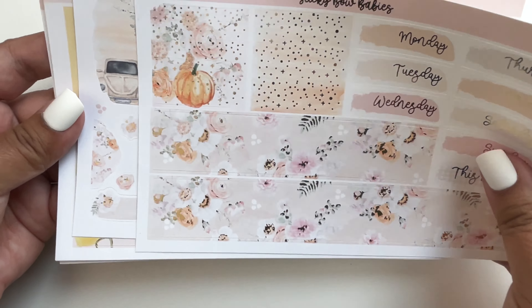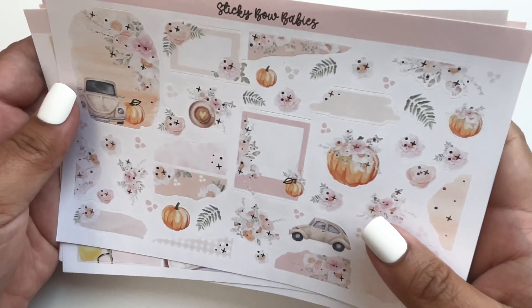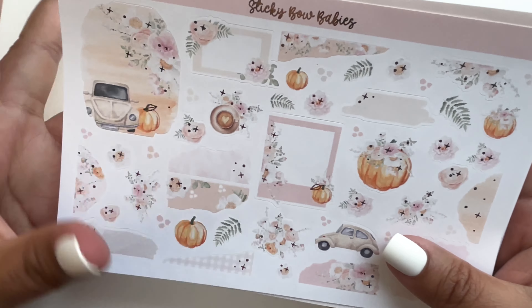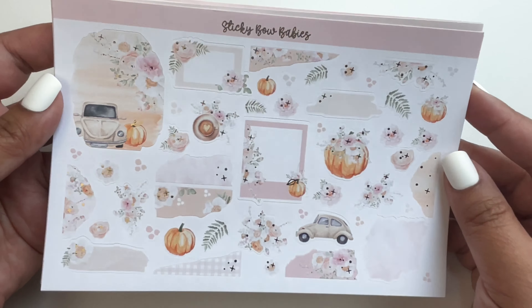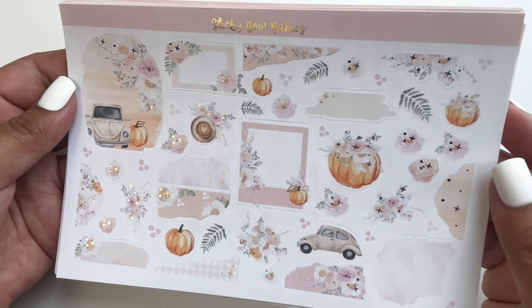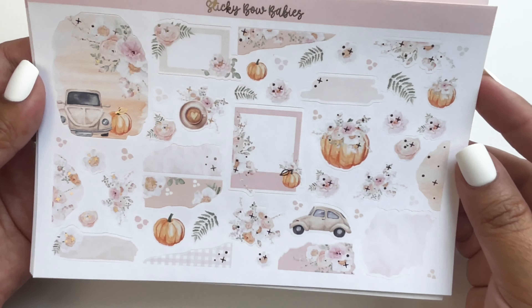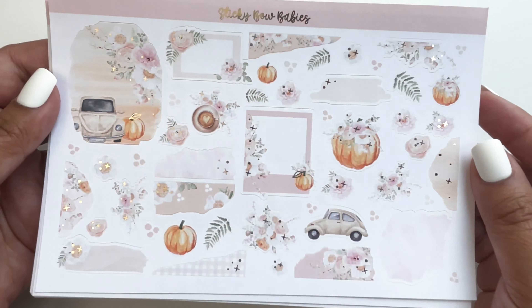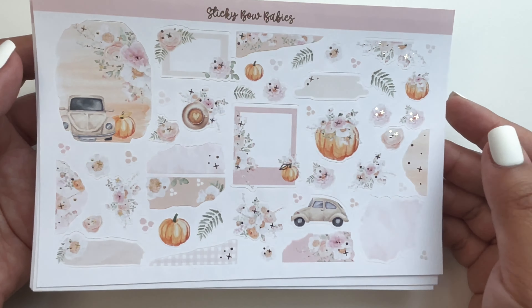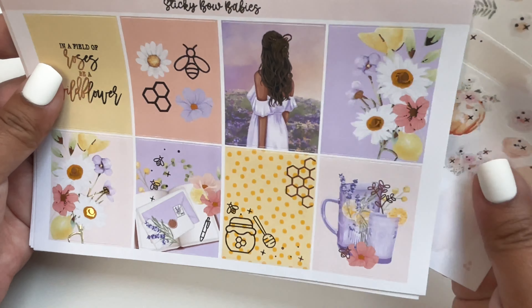Look at that cute buggy — a Volkswagen bug! This is the deco page, very cute. I can't wait to use this in my spreads. That's it for Sticky Bow Babies.